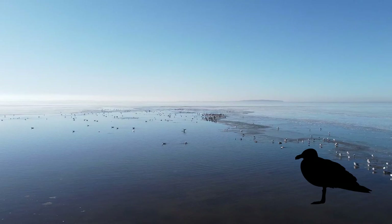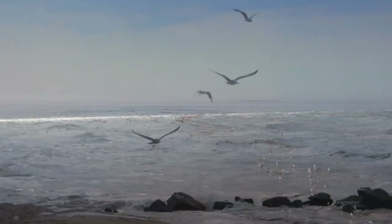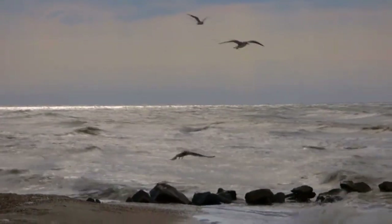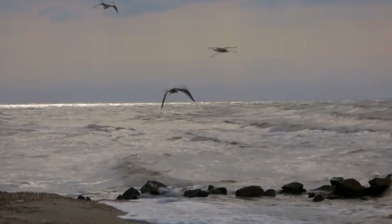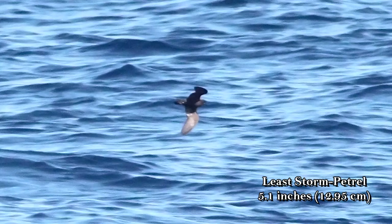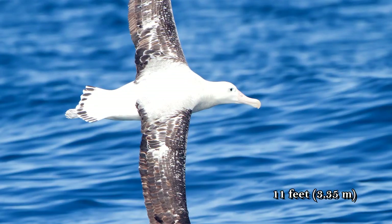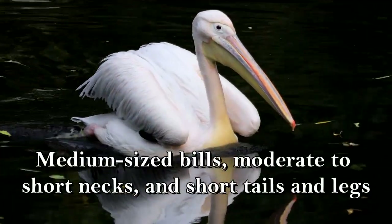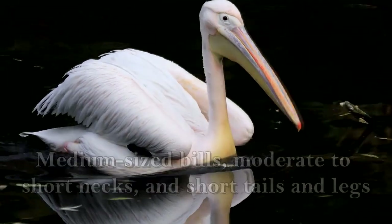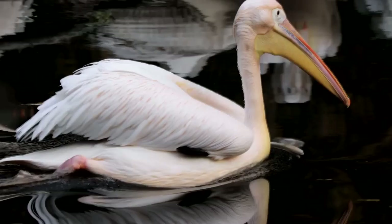Seabirds are found out at sea, along the coast, or flying over bodies of water. This category includes pelicans, gulls, and terns. They are small to large, with sizes ranging from 5.1 inches up to the 11-foot wingspan of the wandering albatross. They have medium-sized bills, moderate to short necks, and short tails and legs. Their bills are designed for eating fish, crustaceans, jellyfish, and more.